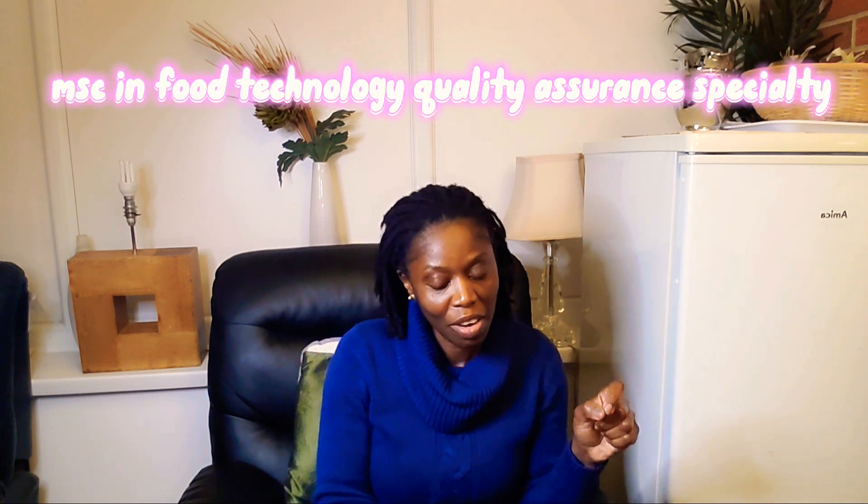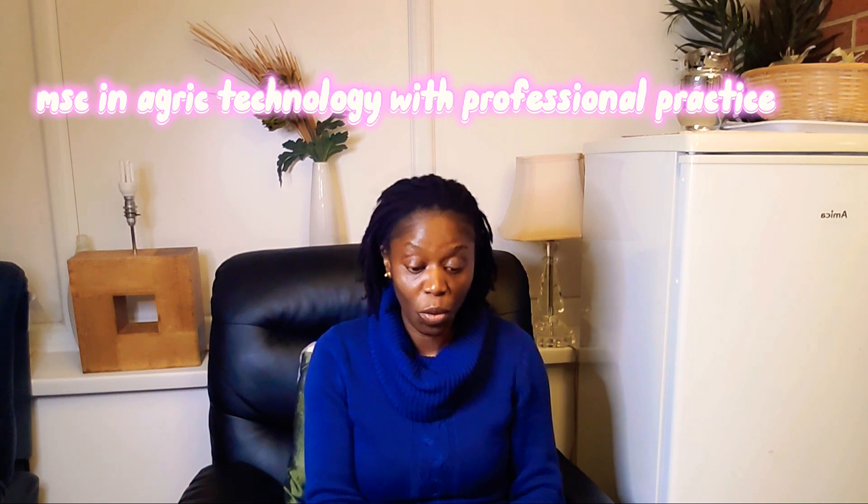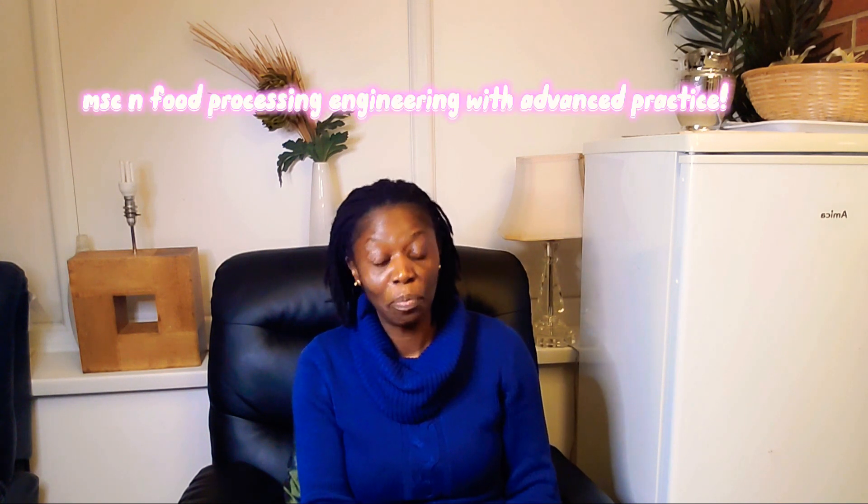Let's check UK universities that offer food science and technology. I came up with seven schools offering MSc in food science and technology: University of Nottingham — MSc in Food Process Engineering; University of Reading — MSc in Food Technology and Quality Assurance; University of Lincoln — MSc in Agri-Food Technology; University of Lincoln — MSc in Agri-Food Technology with Professional Practice; Cardiff Metropolitan University — MSc in Food Science and Technology; Teesside University — MSc in Food Processing Engineering; and Teesside University — MSc in Food Processing Engineering with Advanced Practice.